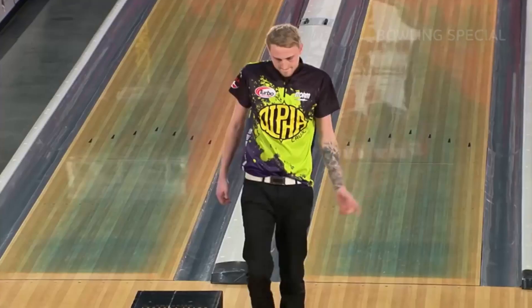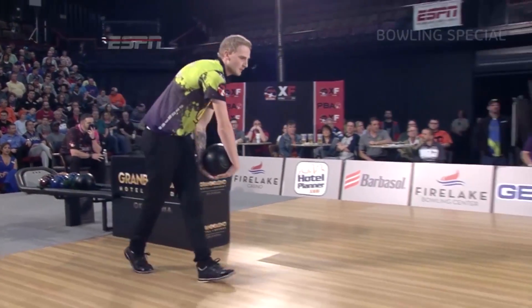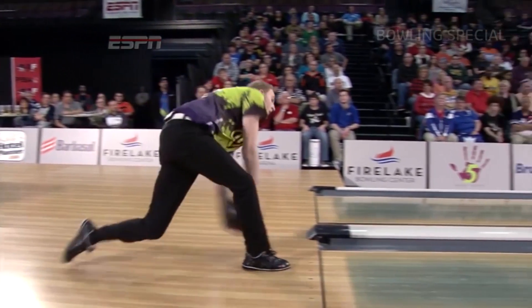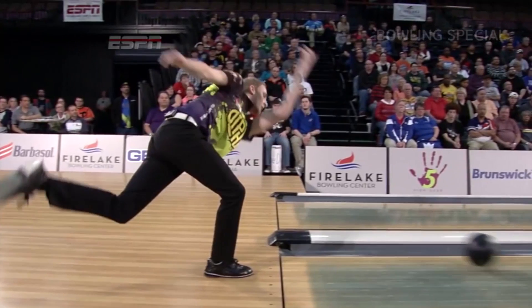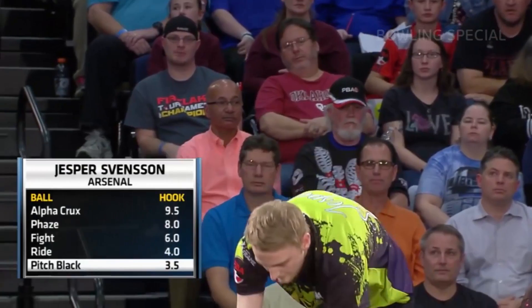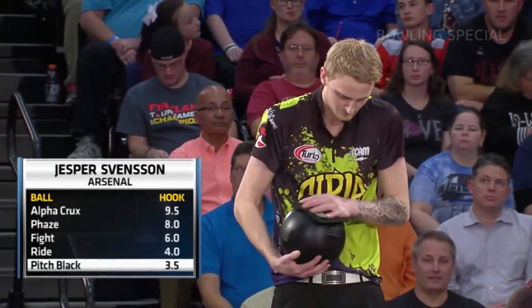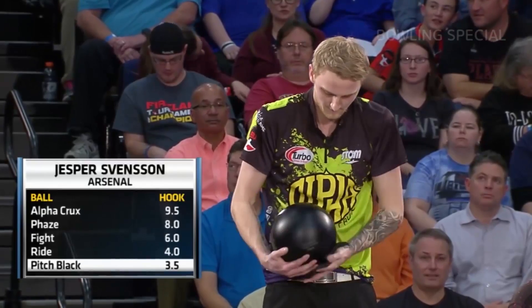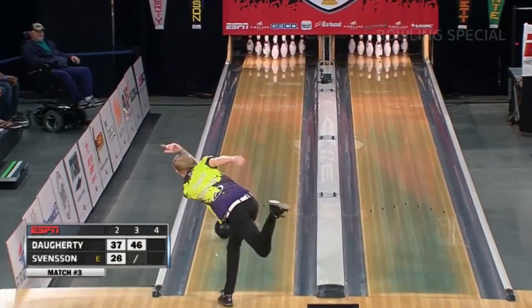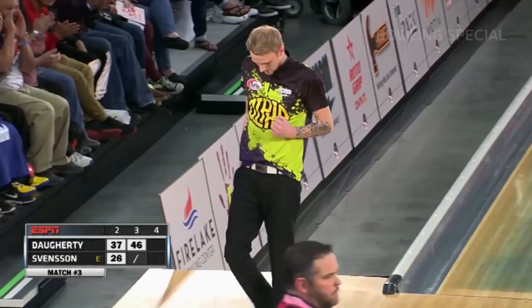Mixing strike for Jesper Svensson. It's the pitch black — the urethane ball is 2.5. That's wild, a couldn't reaction like that.